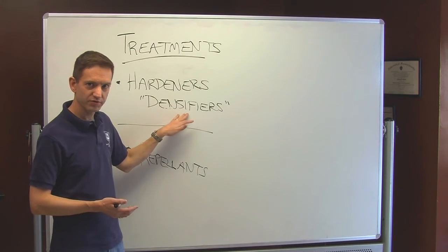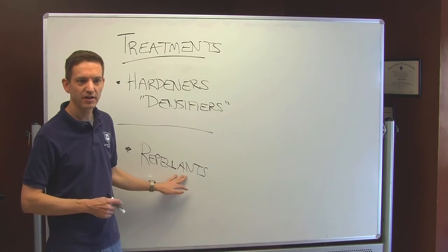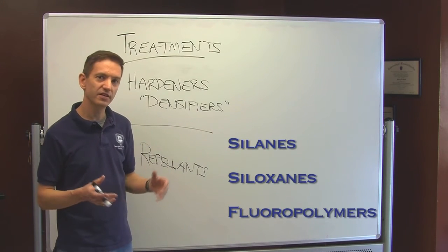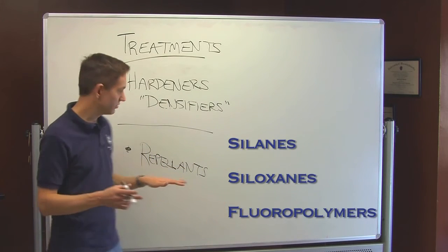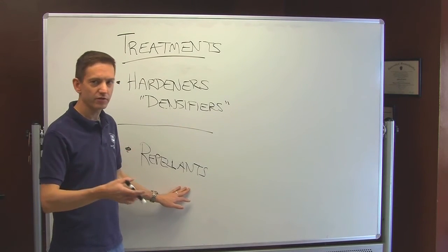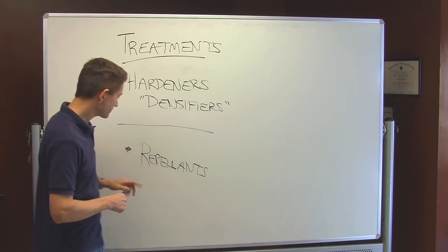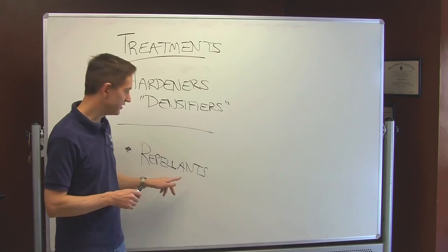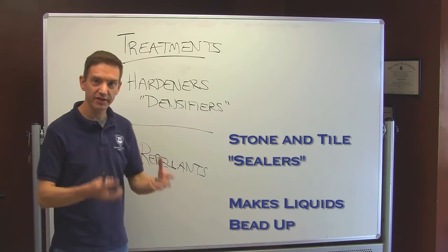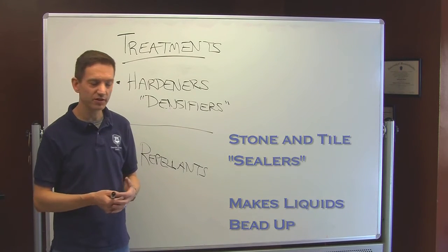Repellents are chemicals that change the surface tension characteristics of the concrete. If you've ever used Rain-X on your windshield in your car, Rain-X is a siloxane that makes rain bead up on the windshield and run off. Repellents are similar — they change the surface tension characteristics of the concrete and make liquids such as water, wine, or soda bead up on the surface and make it easy to clean off the concrete. Repellents are widely used in the stone and tile industry, and these are what they generally term sealers. Some repellents have color-enhancing characteristics where they make the concrete look deeper and wetter.